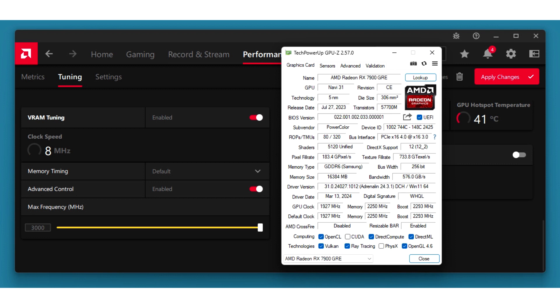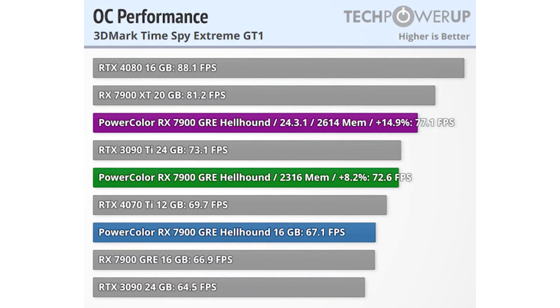Fortunately, TechPowerUp ran some benchmarks and manually tuned the AMD Radeon RX 7900GRE GPU in their latest review. As expected, the Radeon RX 7900GRE managed to showcase decent performance uplifts — an overclock of 2,614 MHz on the memory alone is yielding a plus 15% performance uplift.